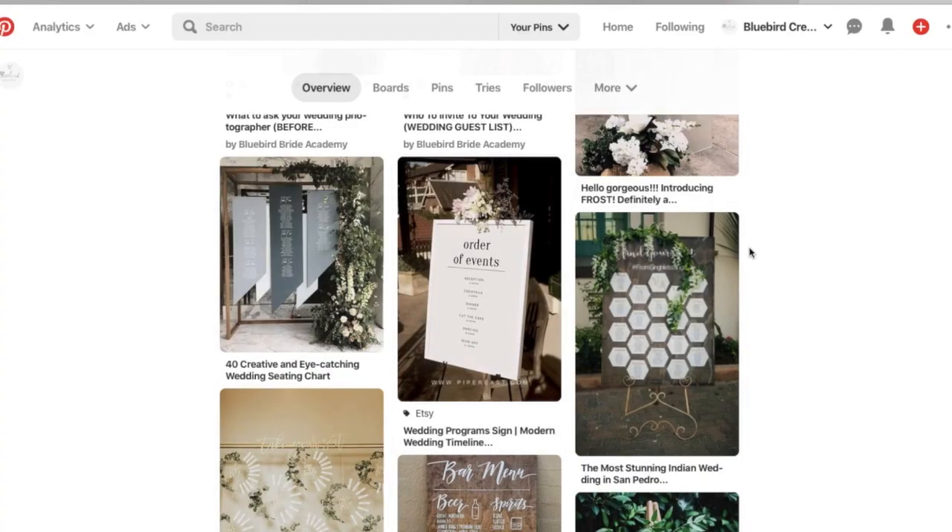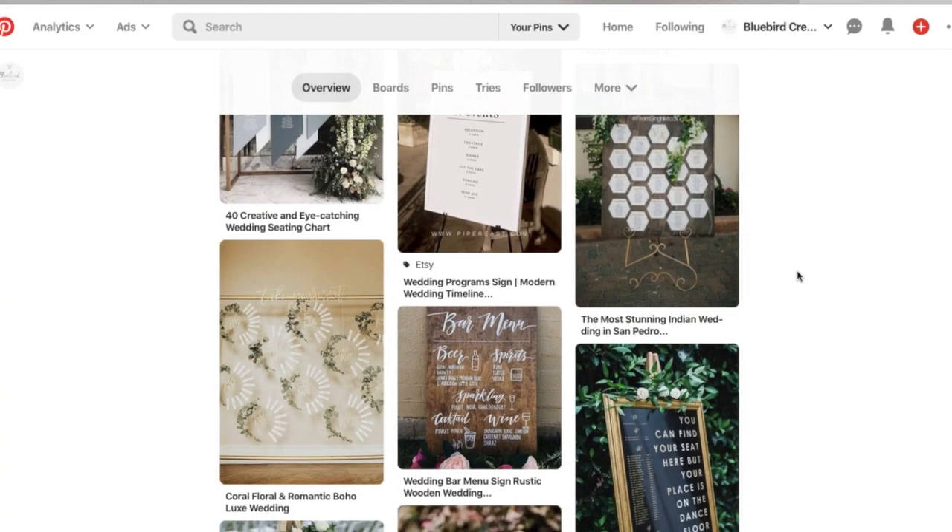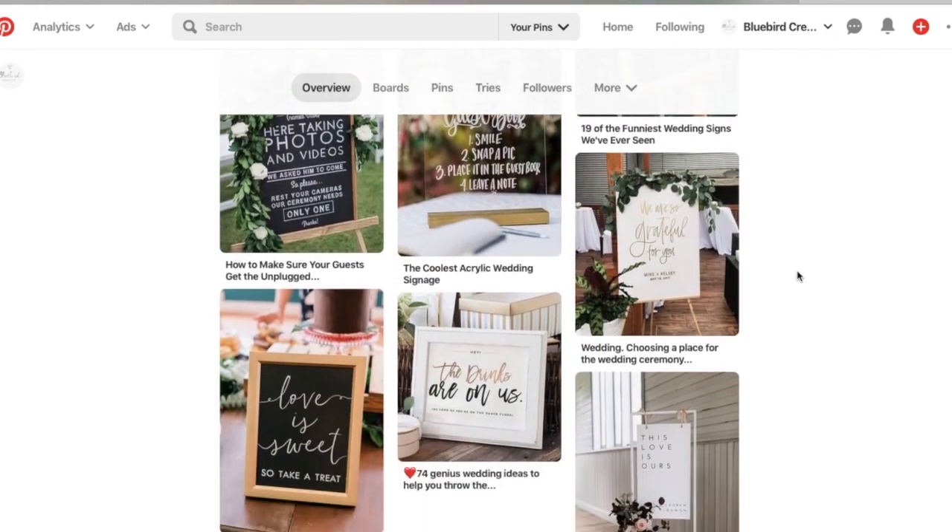And finally room decor — whether you decide to have fairy lights adorning everywhere, draping across the ceilings, an incredible floral chandelier or hanging installation. There are so many options, so really think about it and get on Pinterest to get some ideas and get your creative juices flowing.